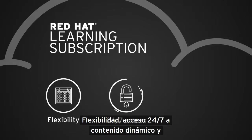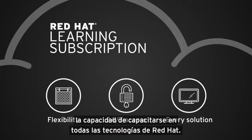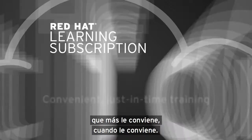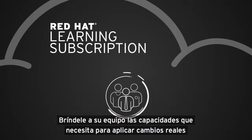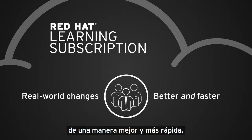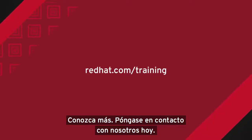Flexibility, 24-7 access to dynamic content, and the ability to train across all Red Hat technologies — Red Hat Learning Subscription offers convenient just-in-time training that's right for you. Give your team the skills they need to implement real-world changes, better and faster. Learn more, contact us today.